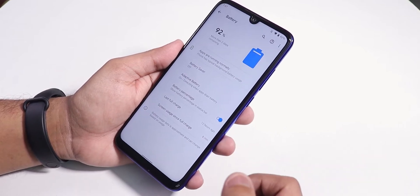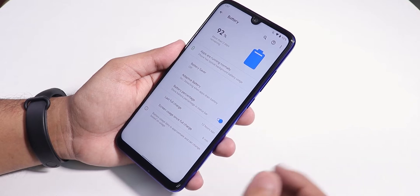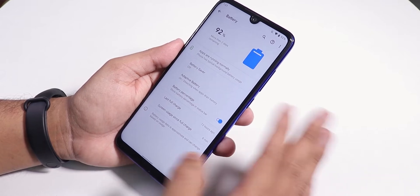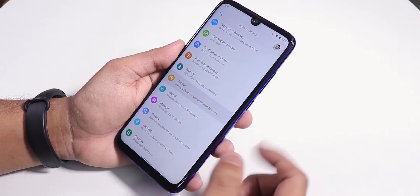In the battery settings you can enable the battery percentage. Battery life is around seven to seven and a half hours of screen-on time, giving you about a full day of usage — no issues with battery life on this ROM since it's pretty stock Android.